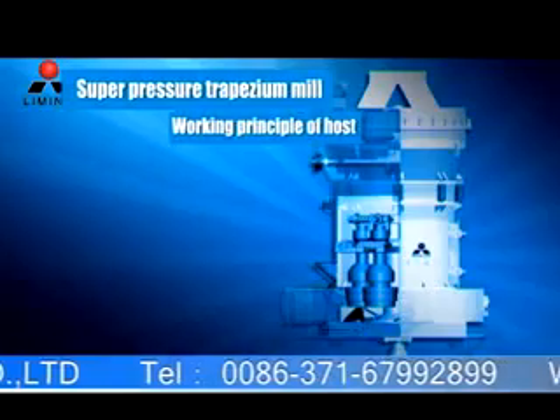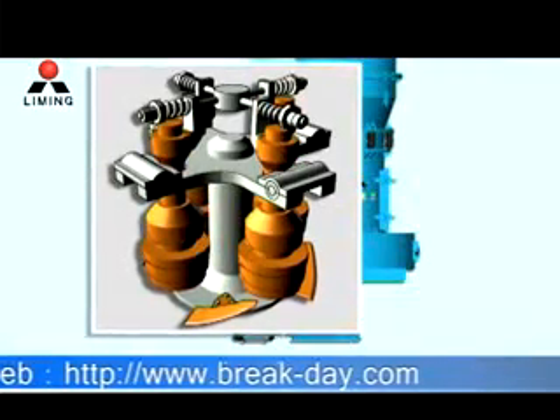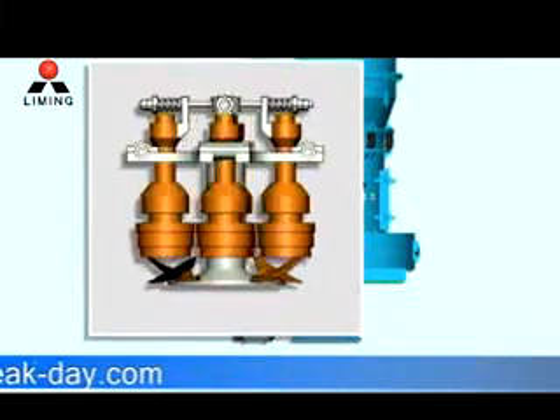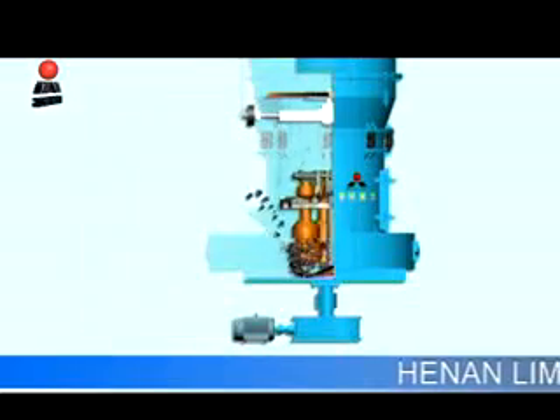WORKING PRINCIPLE OF HOST: The mainframe is driven by the speed reducer through the central axis in the MELL. The Quincong stand is connected with the upper part of the central axis. At the Quincong stand, rollers are set by which the vibrating pivot is formed. Below the Quincong stand and rollers, there is a shovel system.